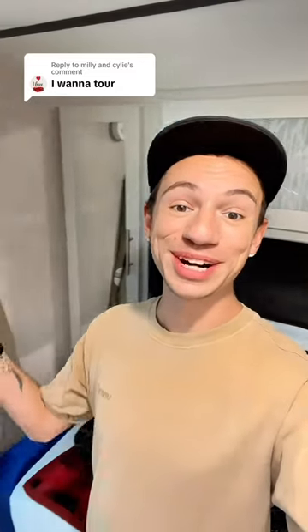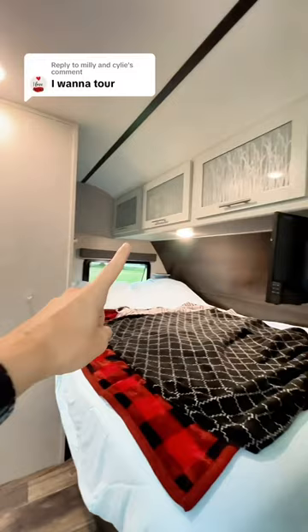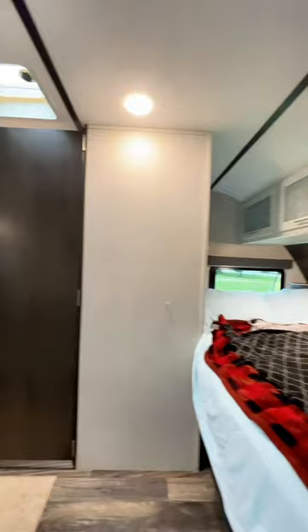Let me take you on a tour of my camper. This is the door where you walk in — my little cuties are waiting for me right there. Up here is where we sleep, and we usually put our clothes up here. There's a TV above our bed, and we also have a hanging closet where we put our hoodies and jackets. I absolutely love this little area, it is so comfy.